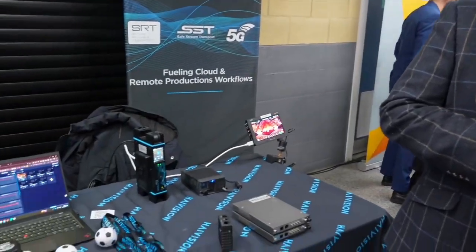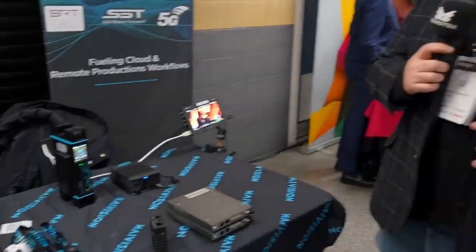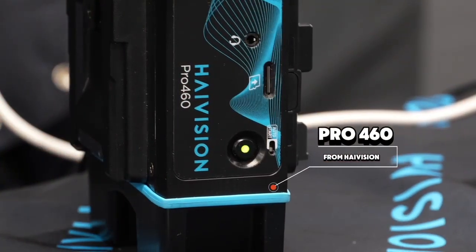Hey, the other IPOE here. I'm Ryan and I'm joined by Anthony from HiVision, and we're here to look at your bonded encoders here at the Kit Plus show. Thanks for stopping by. We're here with our transmitter, the Pro 460 from HiVision.